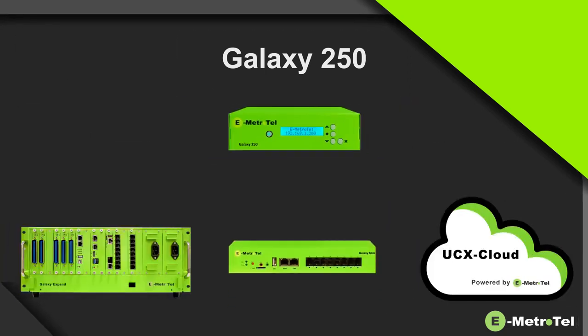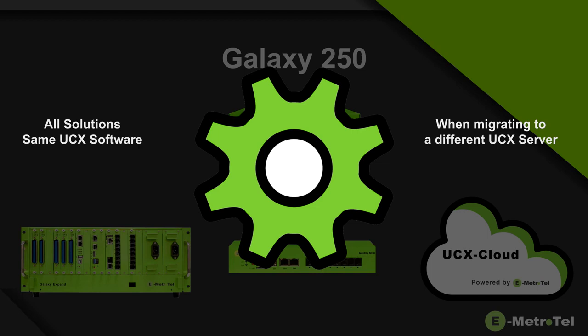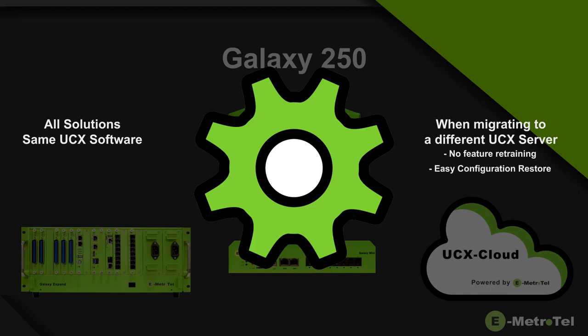All Galaxy servers support the same UCX operating software. This means that if a customer eventually migrates to a larger Galaxy platform, no feature retraining is required for the customer or the reseller, and the customer configuration can simply be restored to the larger system running the same software.